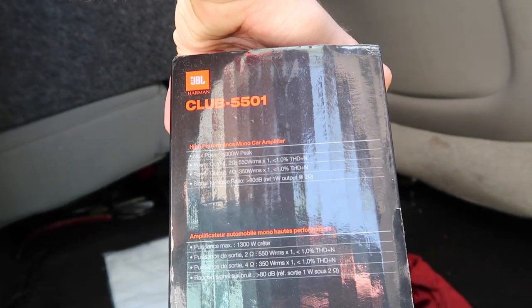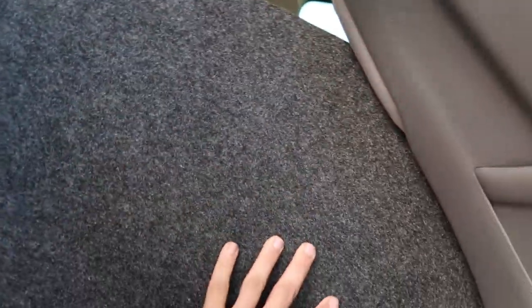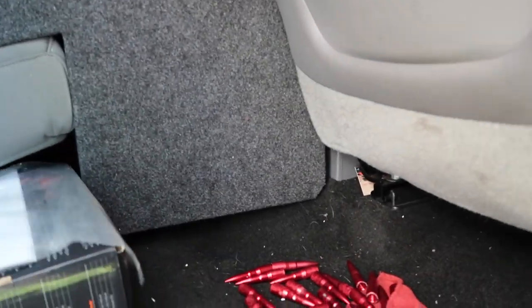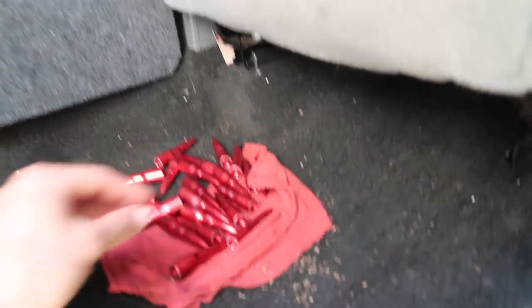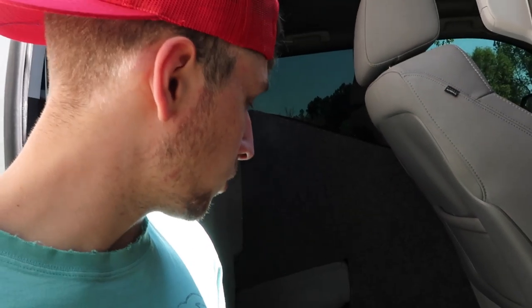I've actually got one of the amp boxes back here so we can look at it — it says 1300 watt max, so I could probably fit two more 12s. This is actually the first time I've really looked under here. You can see the port for the box, all the wiring, and the other amp on the other side. I've always wanted to plexiglass the sides and put LEDs inside — that would be really cool — but getting this box out would probably be a pain. For those of you wondering, my base setup in the truck is two 12s and two amps.